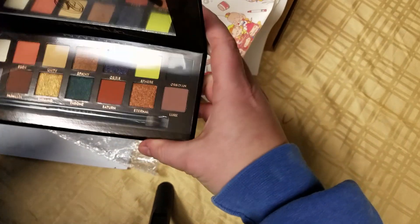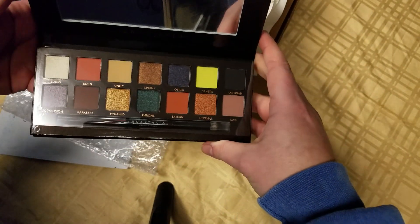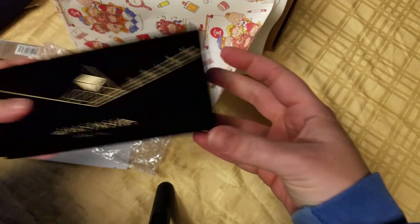Oh, love that velvet. Yeah, we'll definitely be trying that out. Excited for that.